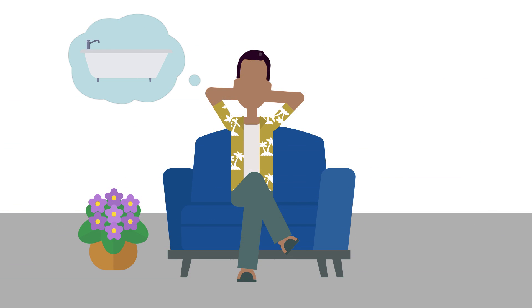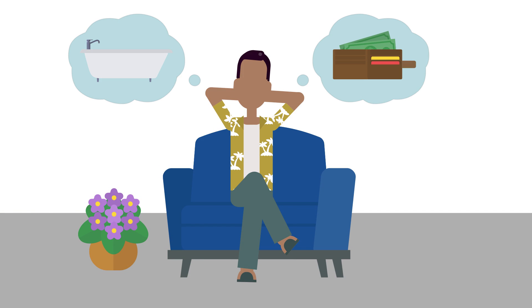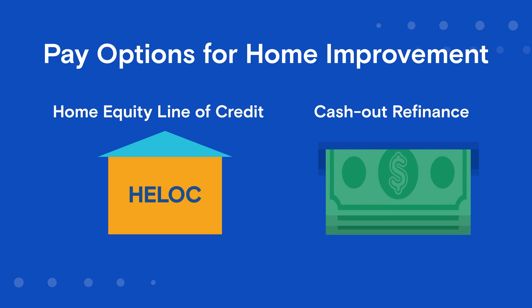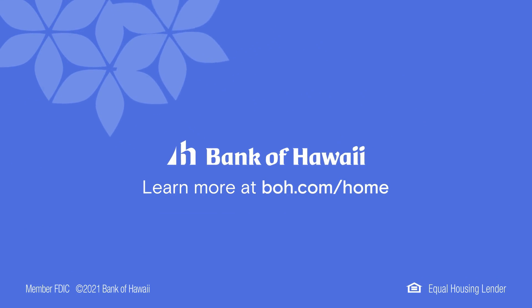Now that you know what renovations will give you the most bang for your buck, you may be wondering how to pay for them. Consider a home equity line of credit or cash out refinance. Both are great options for home improvement projects. To learn more, visit boh.com/home.